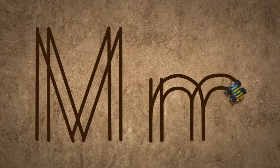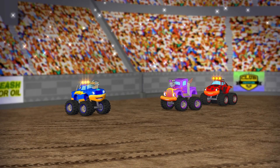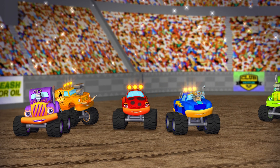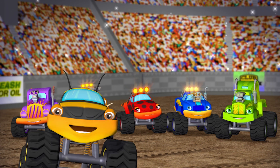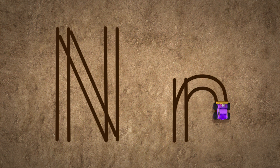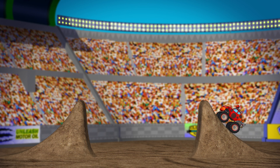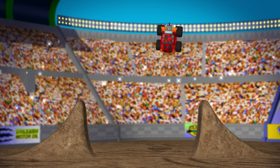M, of course, is the first letter in monster trucks — everyone loves monster trucks! Yeah! N is for new — as in, check out Ladybug's new trick. Yahoo!